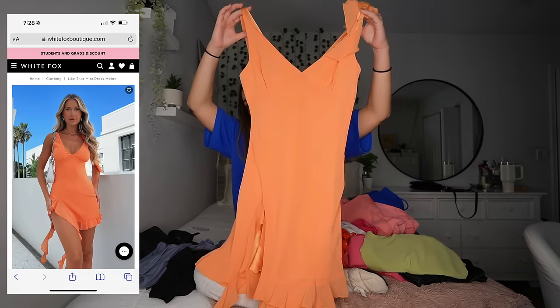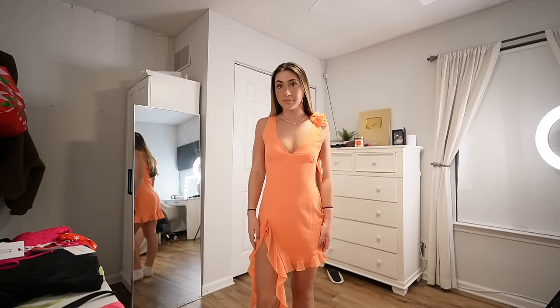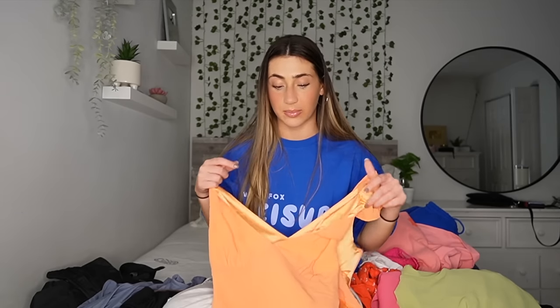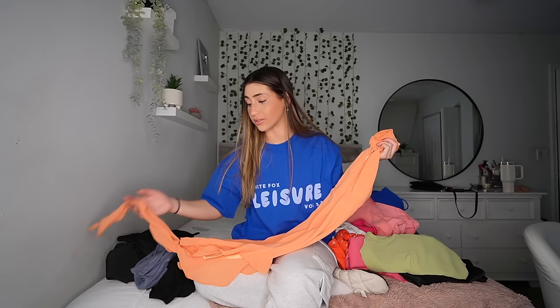Now we're moving into dresses — I got five dresses. Two of them I got in the wrong size, so we'll do those first. The first dress is this really pretty orange dress with a little slit in the leg. It's gorgeous, the color is perfect for summer. This is in a size small — I should have got it in an extra small. I bounce between extra small and small for dresses, and this one I would have been an extra small. Still looks really good on, quality is great, and it's perfect for spring break, vacation, or summer.